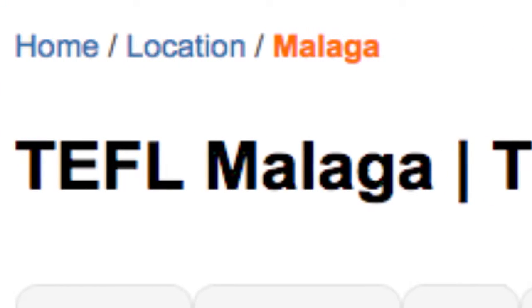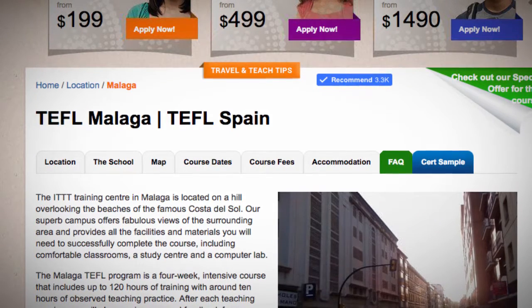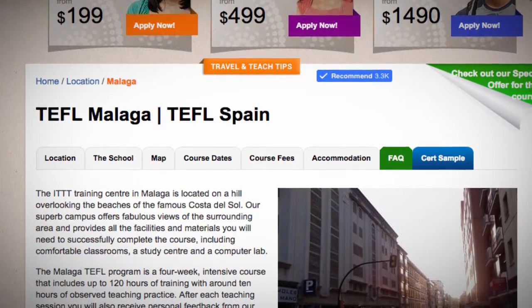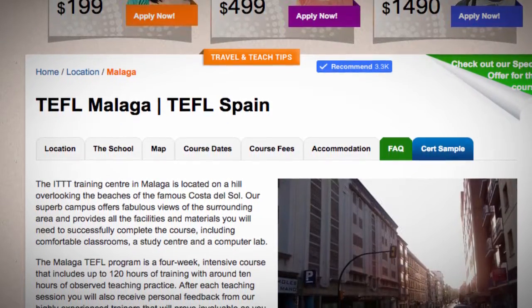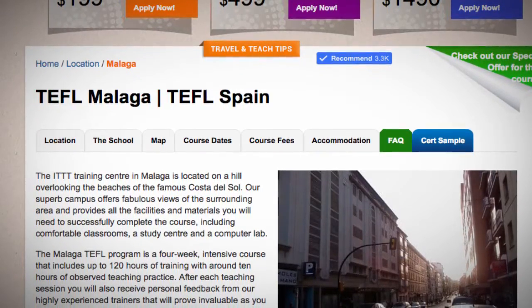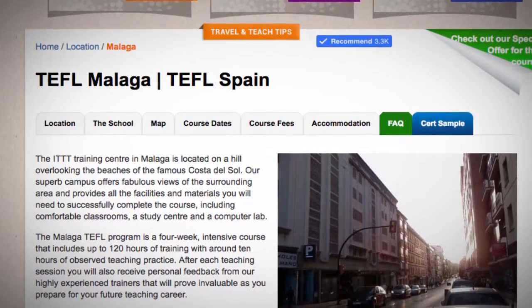TEFL Malaga. The ITTT Training Center in Malaga is located on a hill overlooking the beaches of the famous Costa del Sol. Our superb campus offers fabulous views of the surrounding area and provides all the facilities and materials you will need to successfully complete the course, including comfortable classrooms, a study center and a computer lab.